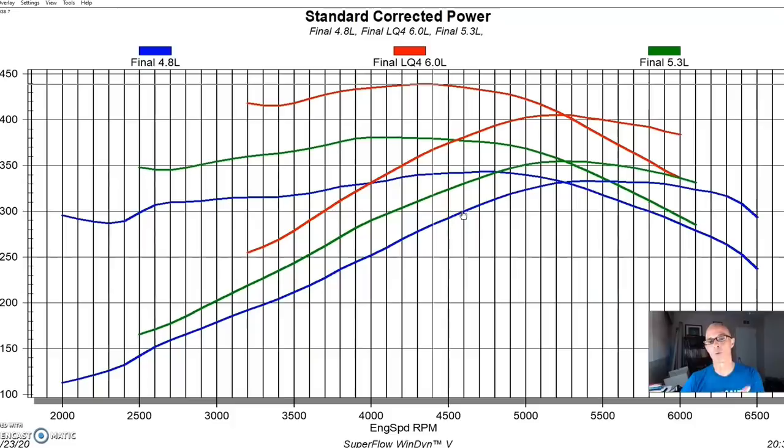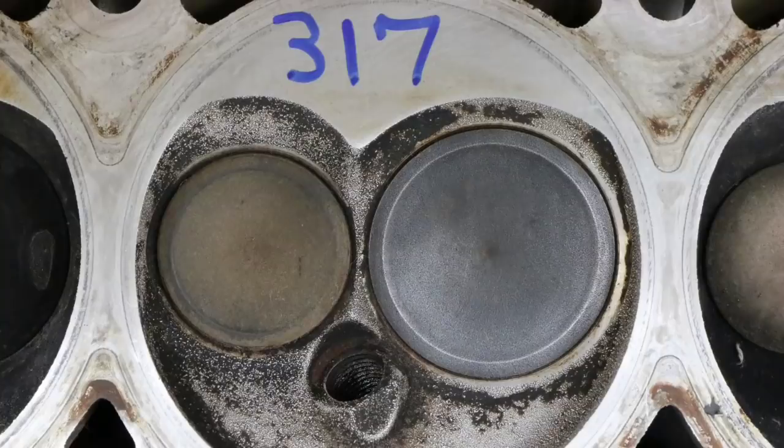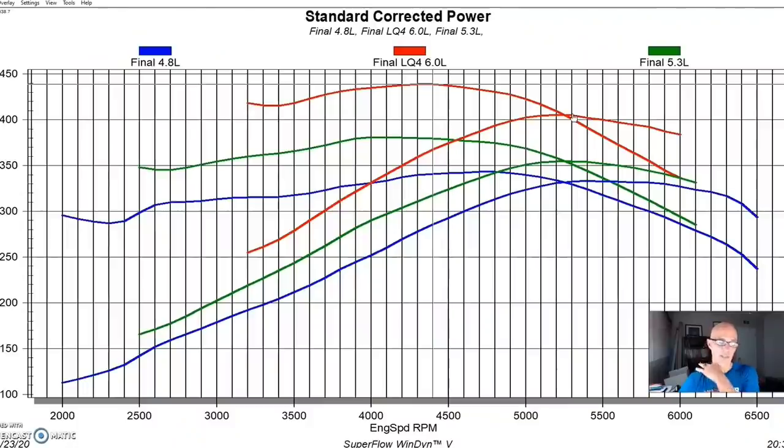Again, the torque production from added displacement is more important than the added peak power. The 4.8 and 5.3 share the same cylinder head, and while the 6.0 steps up to the 317 head, it doesn't flow a great deal more than the 706 head. At this power level, a 706 head swap on the 6.0 would add compression and torque — that's a good way to go.